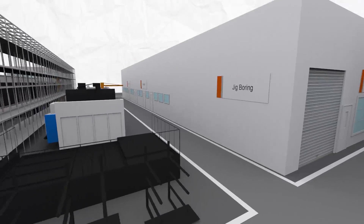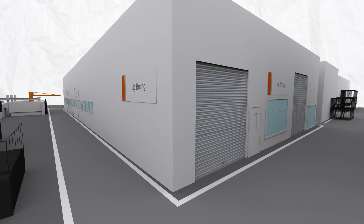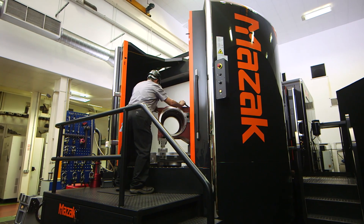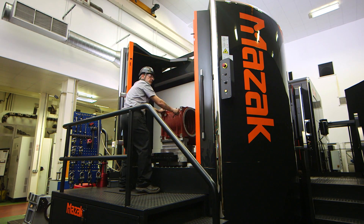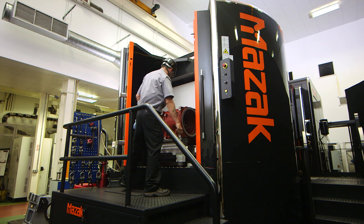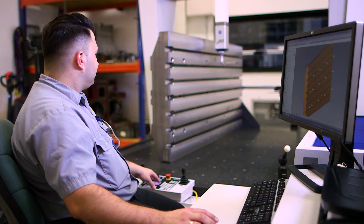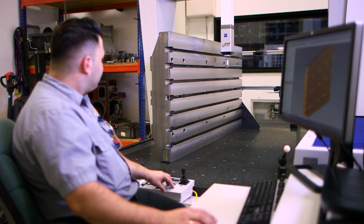The prismatic parts are then moved to the jig centre, where a Mazak FH 8800 Mu machining centre carries out high precision finishing within a tolerance of just a few microns. After finishing, they move to the inspection room, where they're checked using two Zeiss CMM measuring machines.